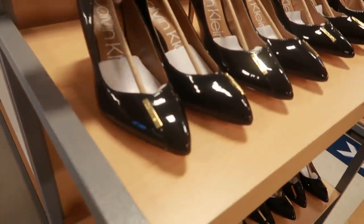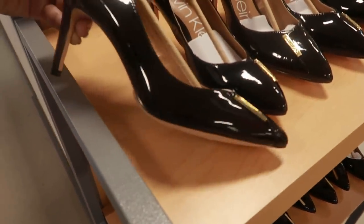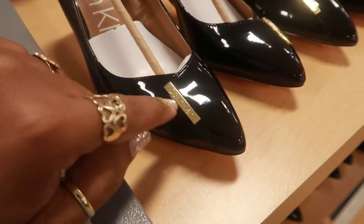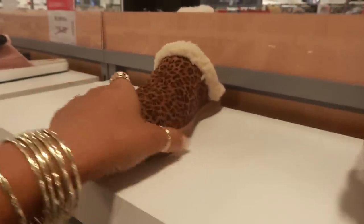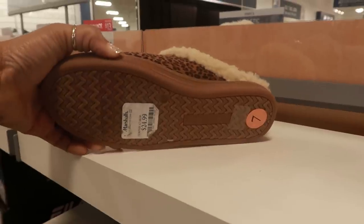Let me walk around. Oh, look at these Calvin Klein heels — patent leather. I just like the little gold detailing right there, and these are $20. Adidas $50, cute little house shoes right here. Soul Society $25.